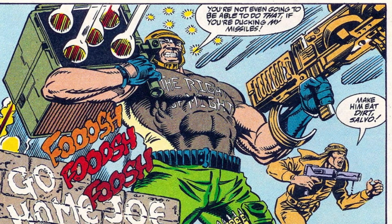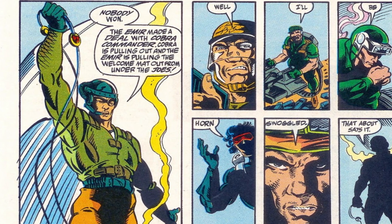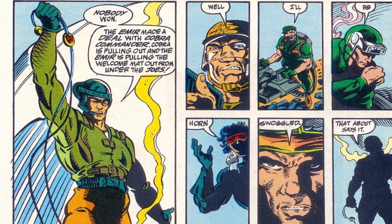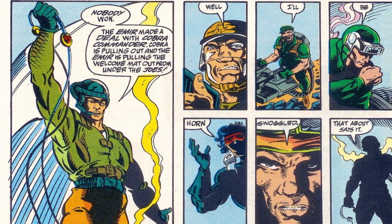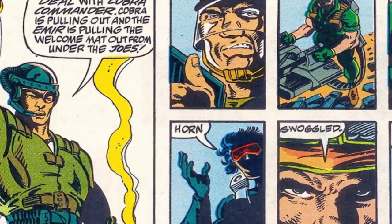As Salvo's rockets took out the sandbags, Dusty charged Metalhead's position, guns ablaze. And just as they were all about to kill each other, the ceasefire call came in. The Amir of Benzine struck a deal with Cobra Commander and they were all to stand down. And that's pretty much it for his A Real American Hero Marvel appearances.